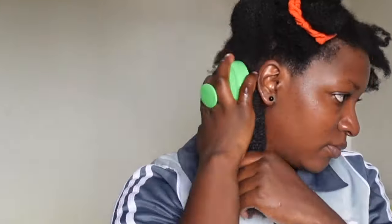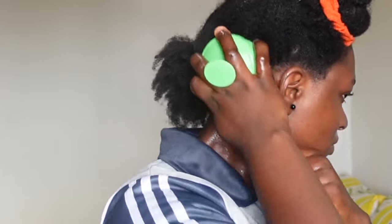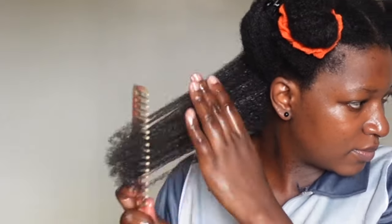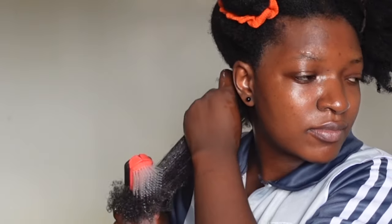I generously applied the oil on my scalp, on the length of my hair, and on the ends. Then I used my scalp brush to massage my scalp a little bit, went in with a wide-tooth comb and brushed the hair, then put the section in a twist and went on to do the same for the rest of my hair.